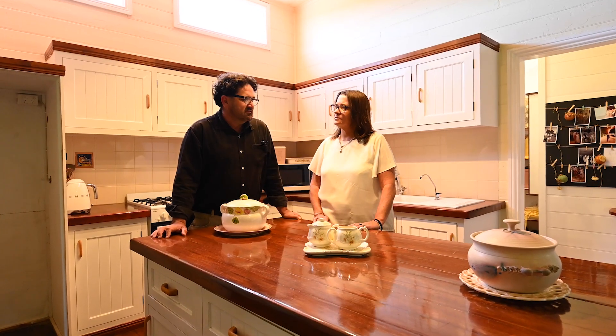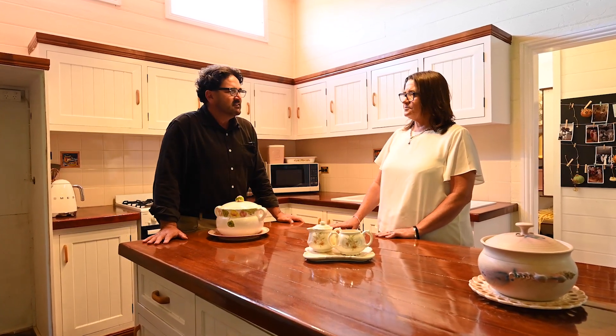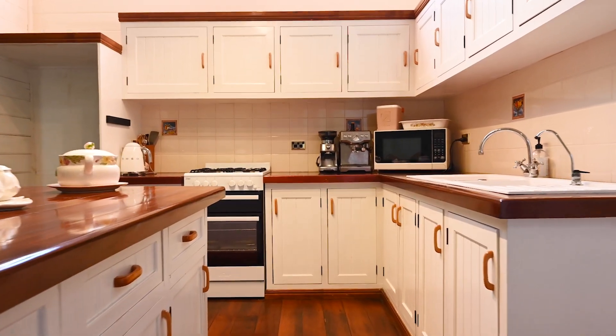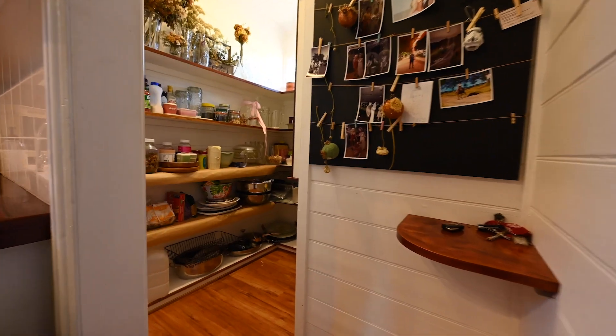Now it's time to talk about the kitchen — I do love an island bench. This is a great functional kitchen, a lovely cottage-style kitchen suited for a rural property. You've got gas cooking, filtered water, and then there's a stunning big pantry.